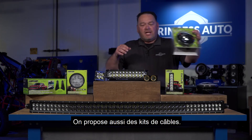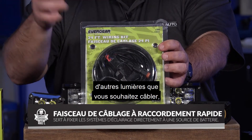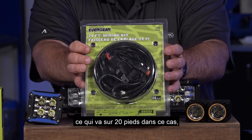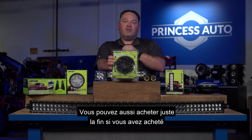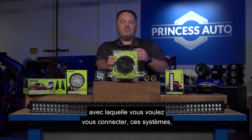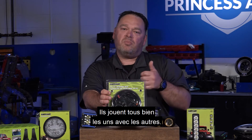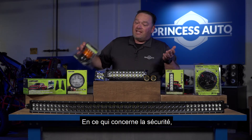We also carry wiring and cable extension kits. Maybe you need to extend the cable length from your light to wherever you're mounting them. We carry a 20-foot plug-and-play wiring kit — all universal connections. You can also buy just the connector end to tie in a lower-price-point light into these systems. The really nice part is they all play well with each other.